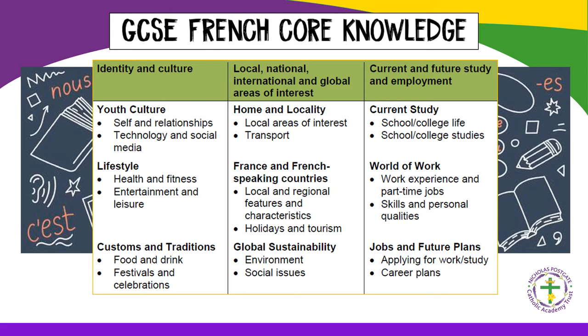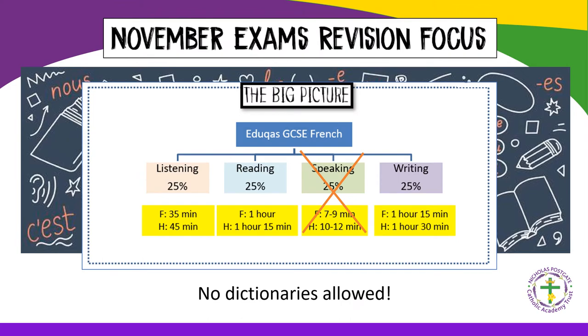The content is divided into three broad themes as can be seen here. In November, when we have our first assessment, the focus will be on listening, reading and writing in particular.